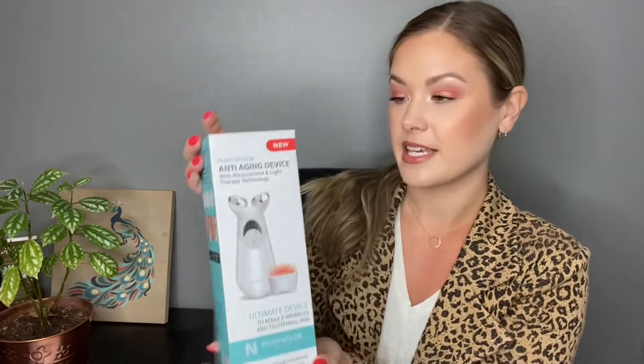So it comes in a box like this, really nicely packaged, and it does have two attachments. I've been storing mine in the box to save space and keep all the pieces together. It has a charge port so you plug it in to charge it — no extra cords while you're using it, which is really nice. I love to use it during a little bit of me time, like when I'm in the bath or before I do a mask. They recommend using it a couple of times a week.